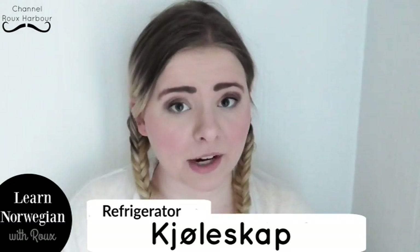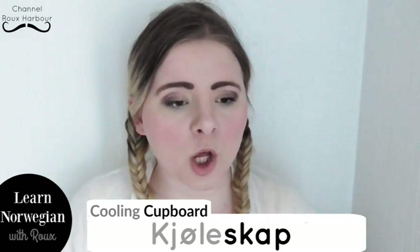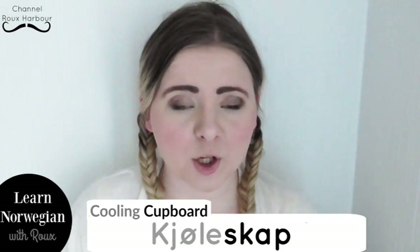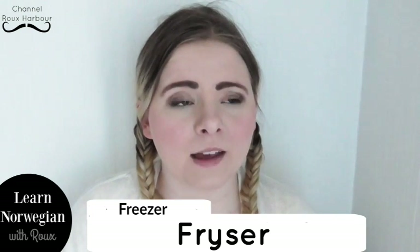Kitchen fan is kjøkkenvifte. Although many of the items in the kitchen have the word 'kitchen' in front of them, not all of them do. Let me list some of those. Refrigerator is kjøleskap — cooling cupboard — kjøleskap. Freezer is fryser, so it's really similar — fryser.